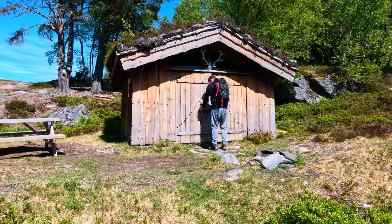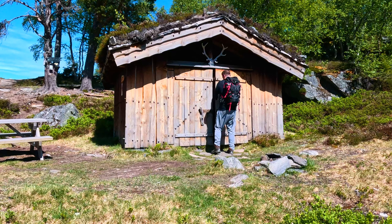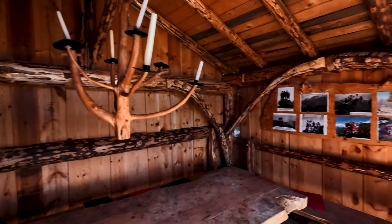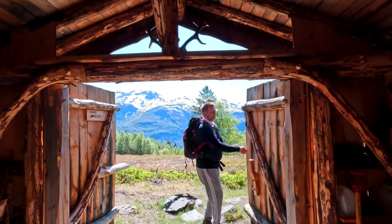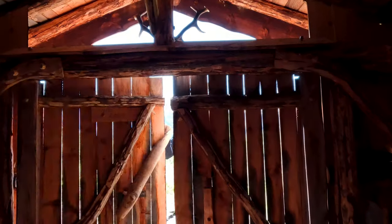Before we head back, let's take a moment in the Grindlø, a barn built in traditional style. It's a shelter for hikers to share stories and a meal. Remember, we're guests here, so we'll leave it as pristine as we found it.